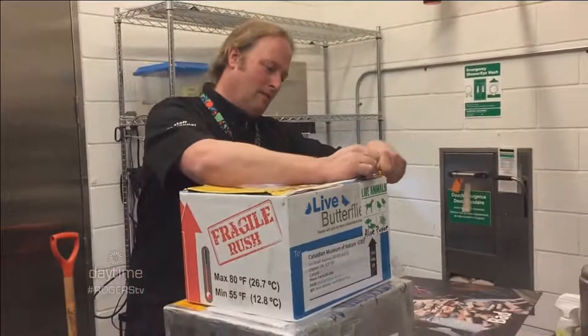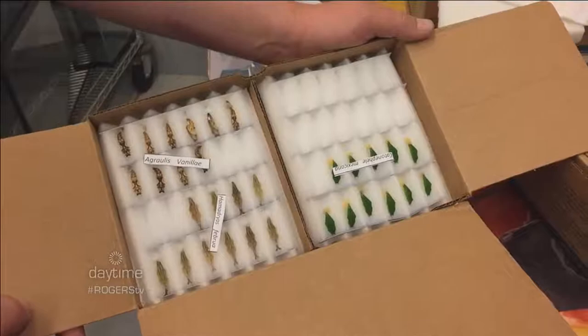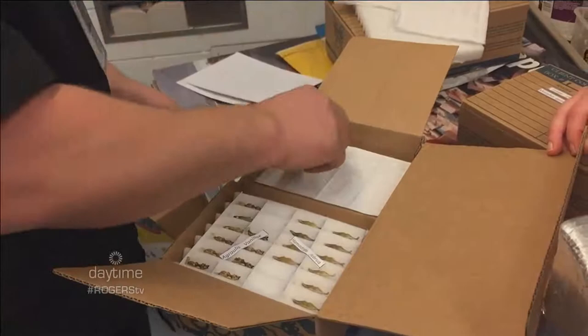At this time of year there aren't many butterflies outside, so they actually buy them from butterfly farms in Costa Rica. There are farms that raise butterflies specifically for this purpose. They receive them at the cocoon stage — still in their chrysalis.